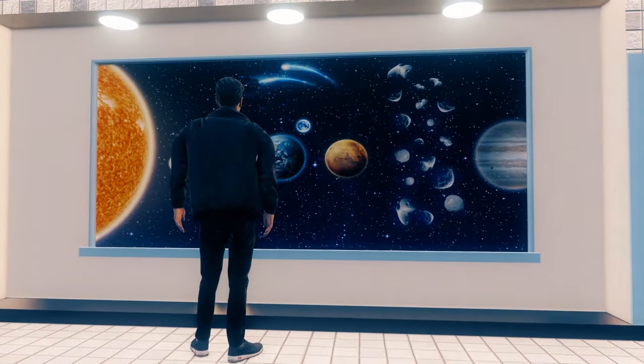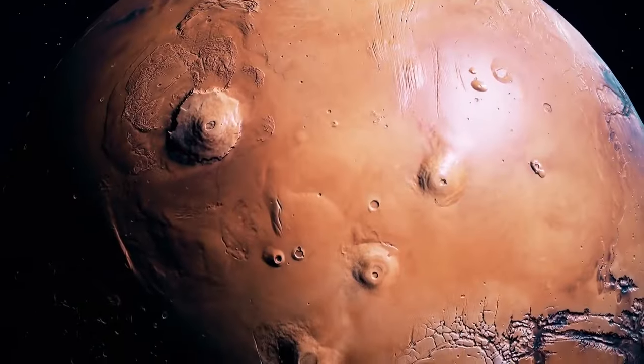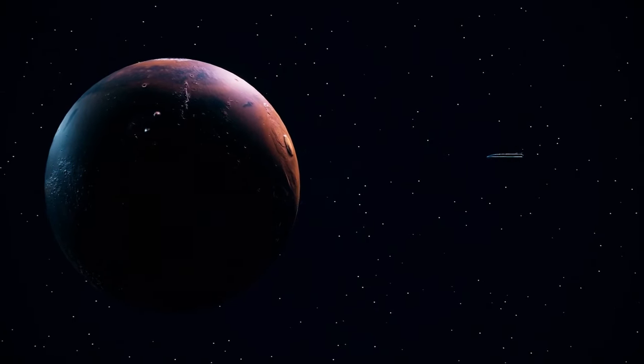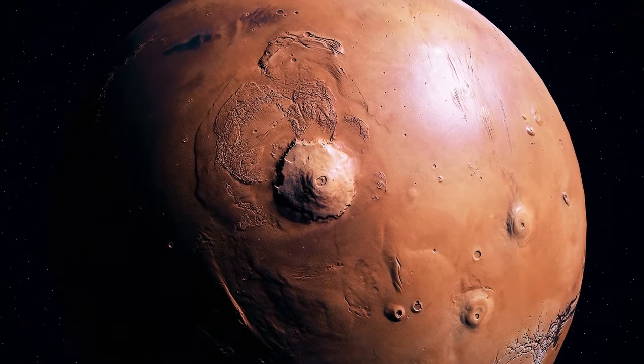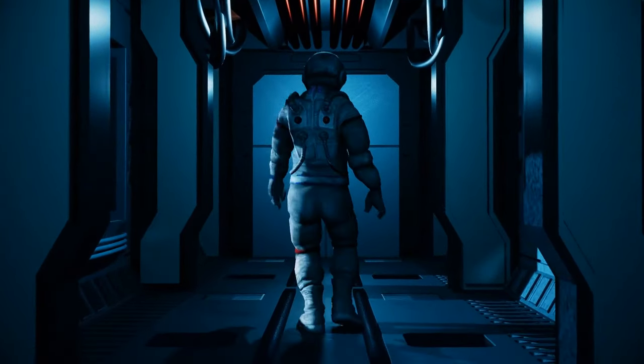Mars is the last of the inner planets — also called terrestrial since they're made up of rocks and metals. The atmosphere of Mars is much thinner than Earth's, containing 95% carbon dioxide and a mere 1% oxygen. In other words, don't even think about pulling off your helmet.